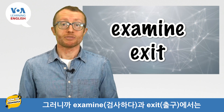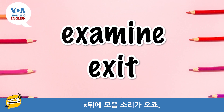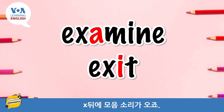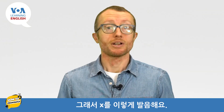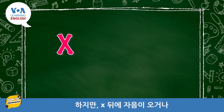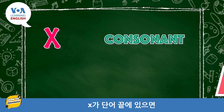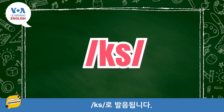So in the words examine and exit, we have vowel sounds after the letter X, so we pronounce X like this: examine. But if an X is followed by a consonant, or if it is at the end of the word, it is pronounced X.